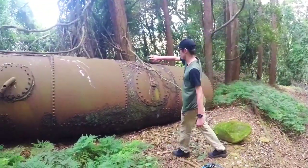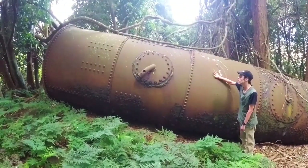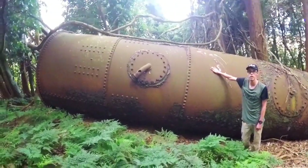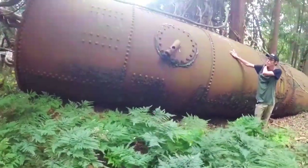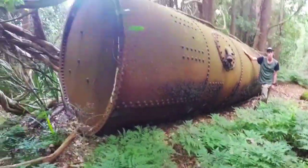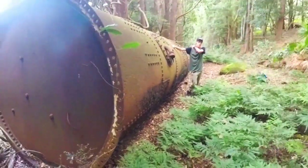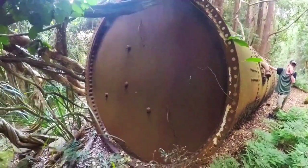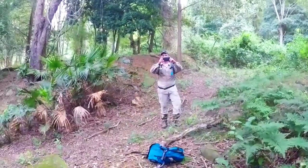Take a look at what we've found, guys — take a look at this. Solid as a brick shithouse, solid as cement. It's an old boiler or something mate. I don't know if it's from the old mine or not, but it's been dumped here. It's close to the highway up there. Dad's just getting a photo of me.